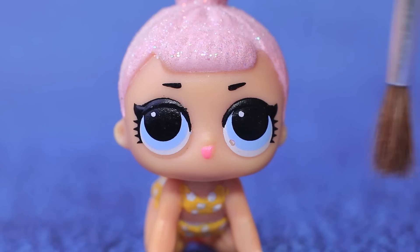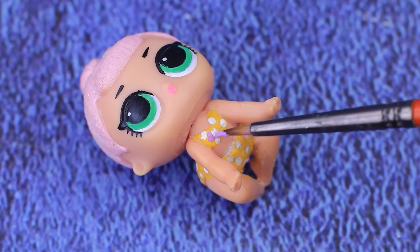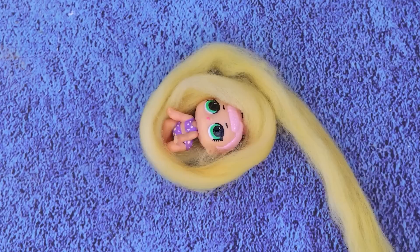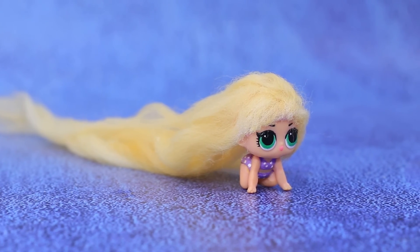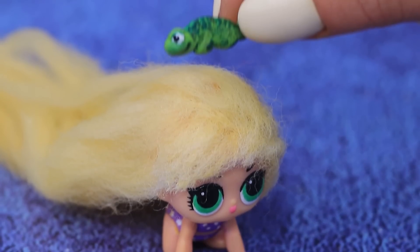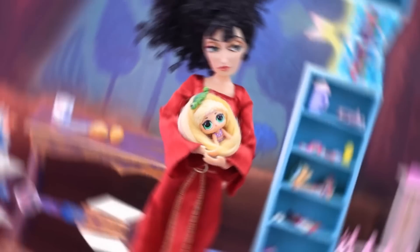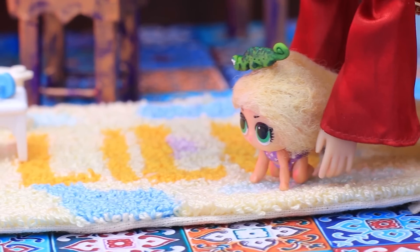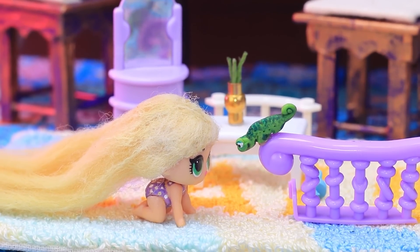LOL little sisters is turning into Rapunzel. Let's change her into a lilac outfit. How else did she grow such long hair? It really is magic. And here is Pascal, the chameleon — Rapunzel's best friend. Pascal is feeling bored. Play, kids. These two are inseparable and always have fun.